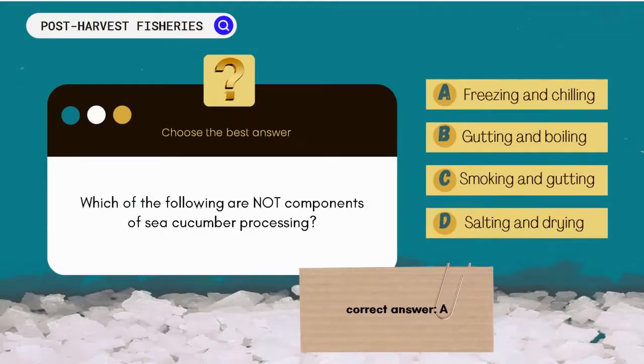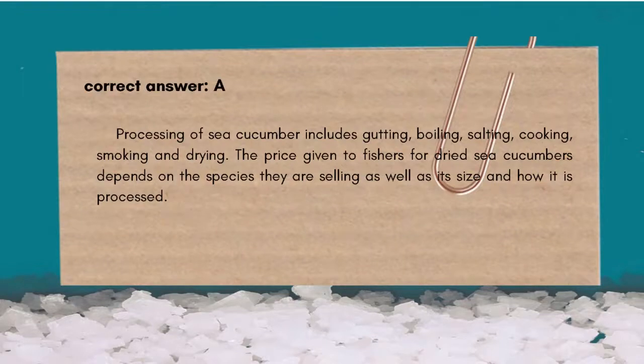The correct answer is A. Freezing and chilling. Processing includes cutting, salting, cooking, smoking, and drying the sea cucumbers. The price given to fishers for dried sea cucumbers depends on the species they are selling, how big the individuals are, and how well they have been processed.